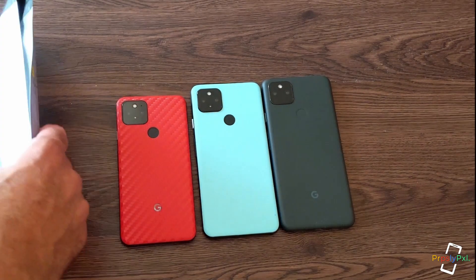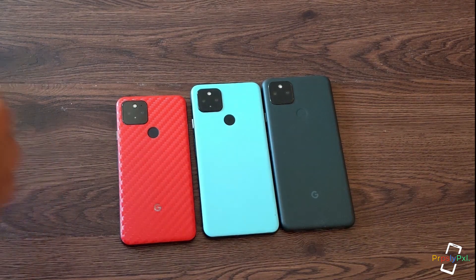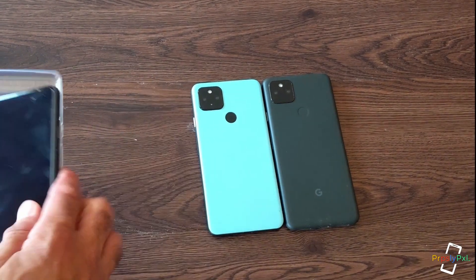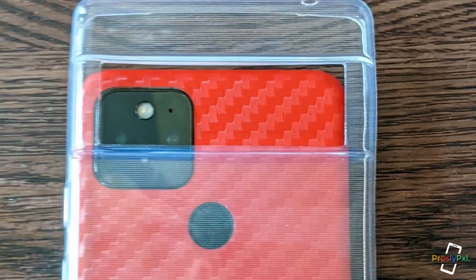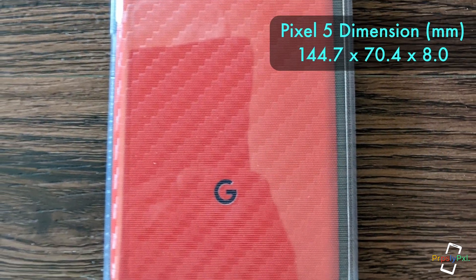The best way to do that is to open up the clear case, which I'll do right now. This is the actual size, and you can see it's significantly larger and wider than the Pixel 5a.